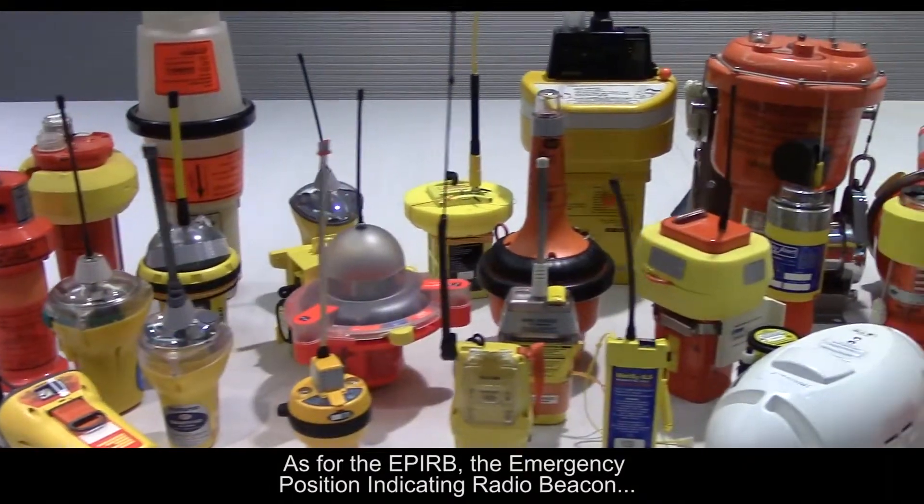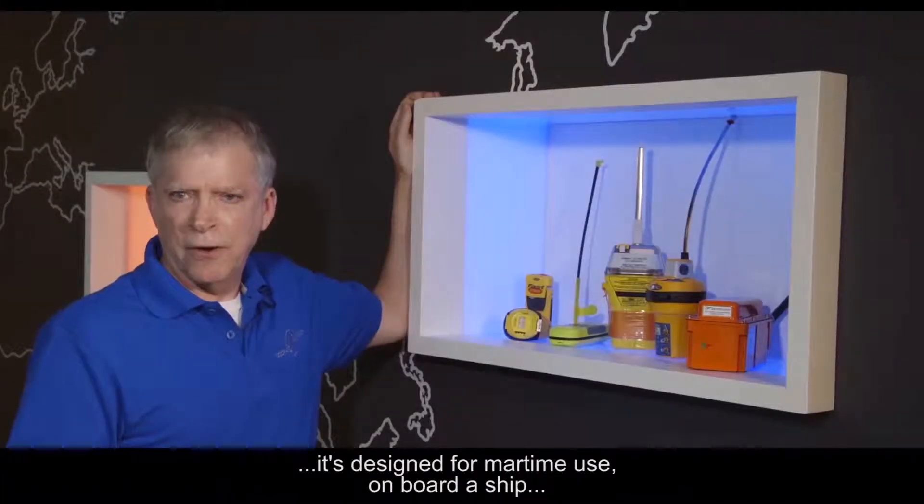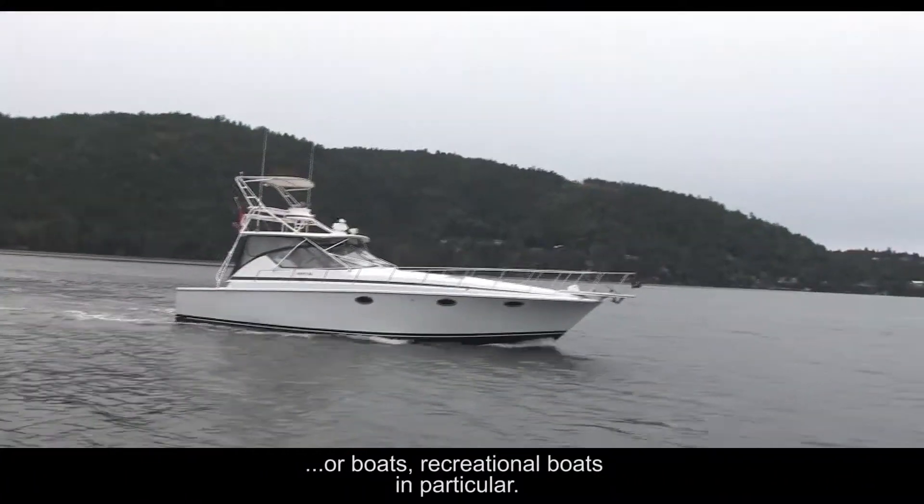As for the EPIRB — Emergency Position Indicating Radio Beacon — it's designed for maritime use on board a ship or boats, recreational boats in particular.